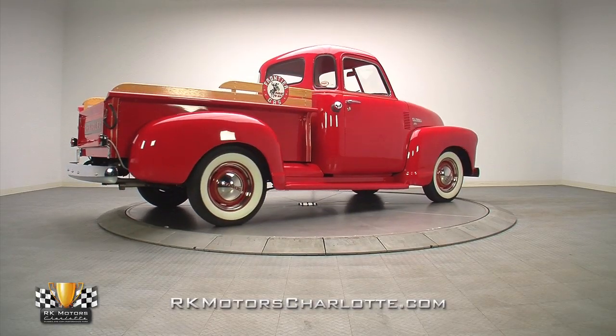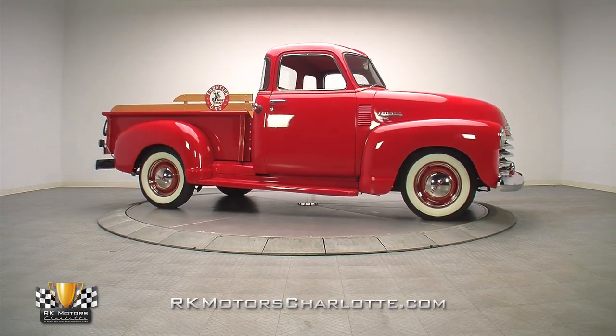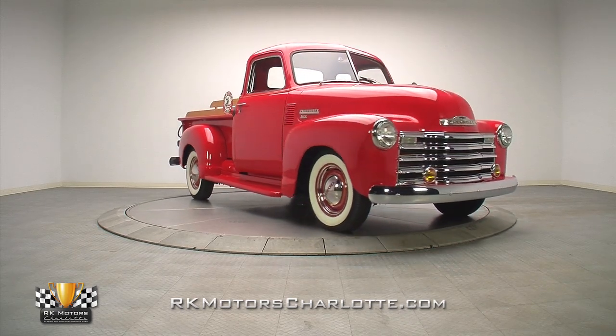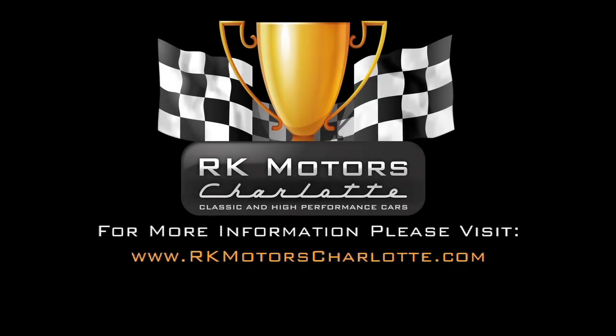Whether you're racking up more trophies at shows or just spending a Saturday night out on the town, this 1950 Chevrolet 3100 is guaranteed to be the center of attention wherever you go. For more information on this awesome classic truck and others, call, click, or visit rkmotorcharlotte.com.